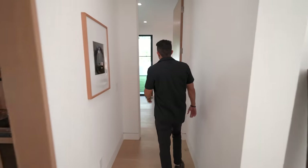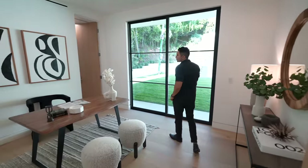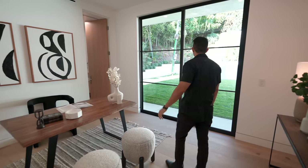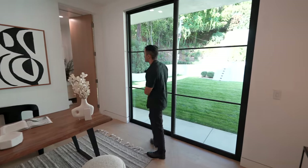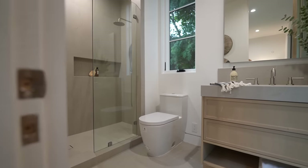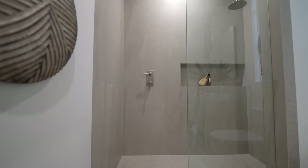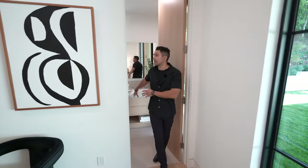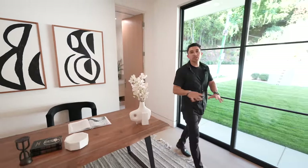Down this hallway is a bedroom on the main level, currently staged as an office but large enough to be a guest bedroom. There are wood doors with closet space, sliders leading to the backyard, and a full bathroom with quartz countertops, large light gray tile in the shower, and a chrome shower head — everything you need in a guest or office bathroom.